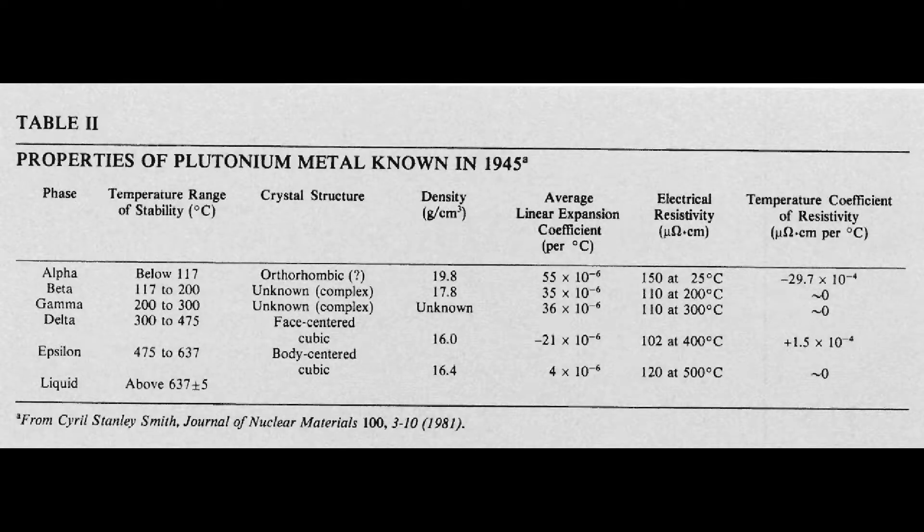The properties of plutonium metal as they were known in 1945 are shown in this graph. The most interesting thing about the metal, and the thing that makes it prized by metallurgists, is that it has at least five different solid phases — meaning the atoms can arrange themselves in five different ways, each with different physical properties. The one stable at room temperature is called the alpha phase, and the one we're most interested in is called the delta phase, which is stable between 300 and 475 degrees centigrade.